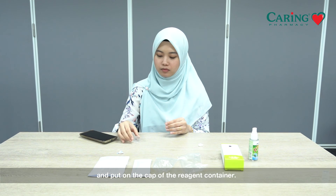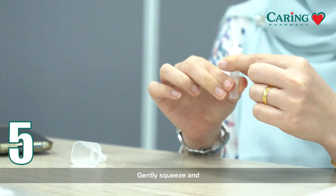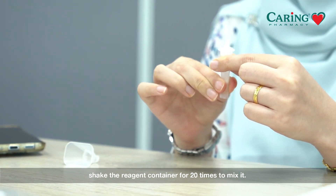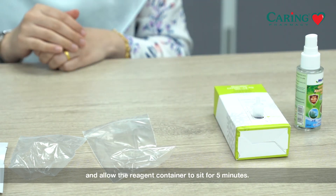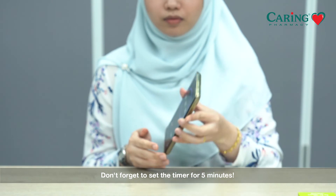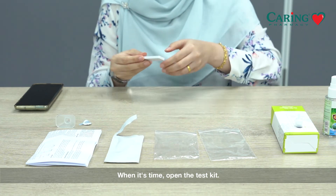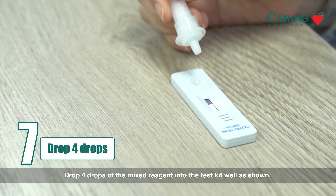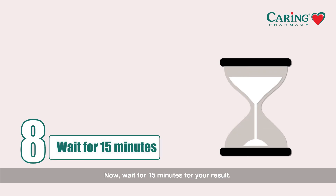Remove the funnel and put on the cap of the reagent container. Gently squeeze and shake the reagent container 20 times to mix it. There is a container holder on the box — simply push through it and allow the reagent container to sit for 5 minutes. Set the timer for 5 minutes. When it's time, open the test kit and drop 4 drops of the mixed reagent into the test kit as shown. Now wait 15 minutes for your result.